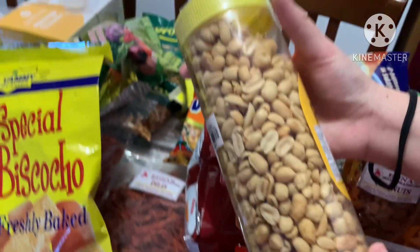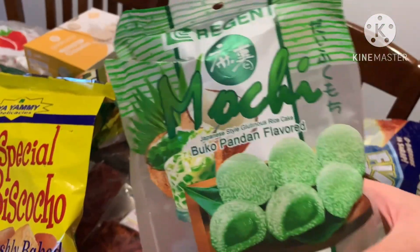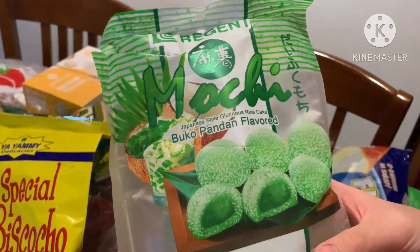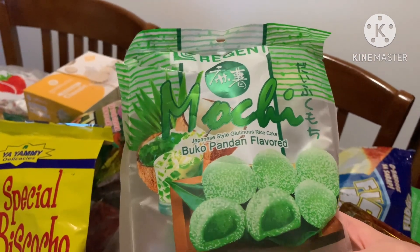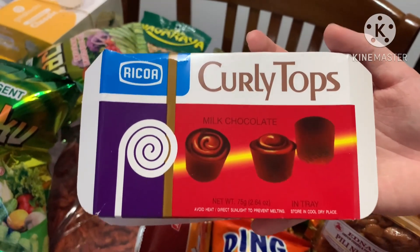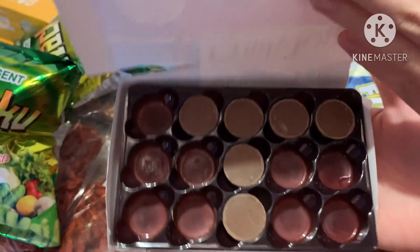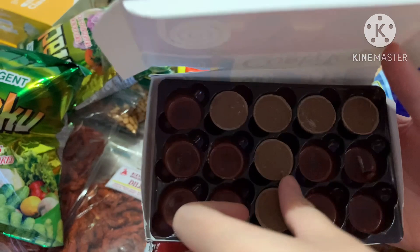From our last video we mentioned the banana-flavored mochis — there's another flavor but we already ate it. Last but not least, we have Curly Tops, which are milk chocolates. I already tried them and they're really nice — I just want to try one more!